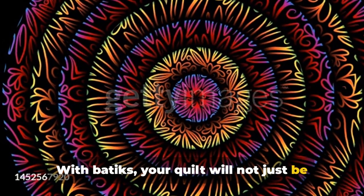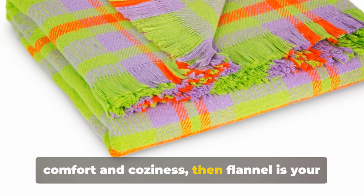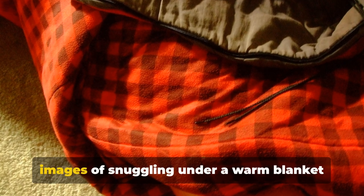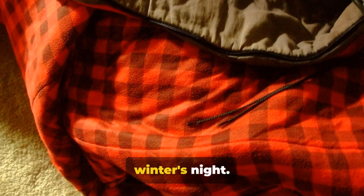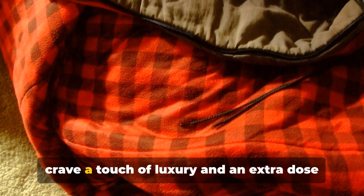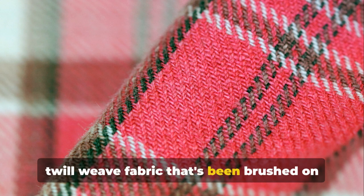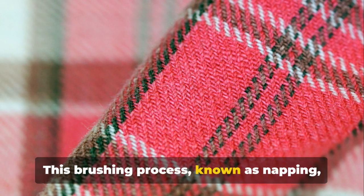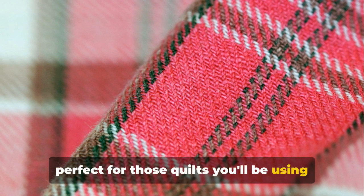With batiks, your quilt will not just be a blanket but a piece of art. If you're after a quilt that screams comfort and coziness, then flannel is your go-to fabric. Flannel conjures up images of snuggling under a warm blanket with a hot cup of cocoa on a chilly winter's night. It's the fabric of choice for those who crave warmth and luxury. Flannel is a medium-weight plain or twill weave fabric that's been brushed on both sides to create its characteristic softness.